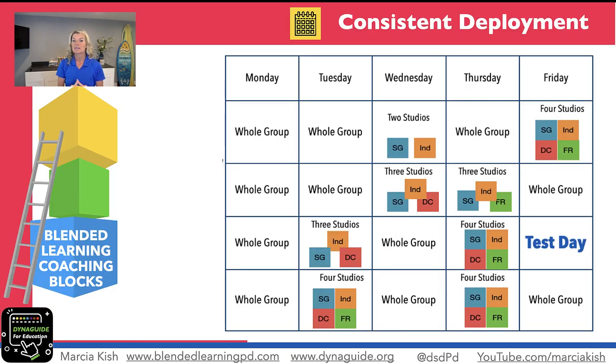This is one of the best examples of consistency for year two of deploying blended learning. This is a faster pace — teachers have already deployed studios and understand them. So now we're picking up the pace for both teachers and students, going from two studios and a get-to-know-you activity to three studios. At least every week, I'm trying to deploy studios two times a week.